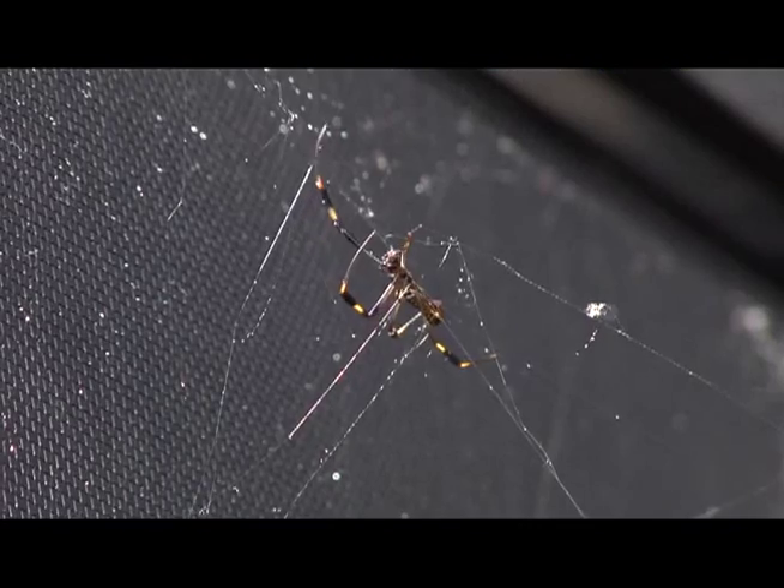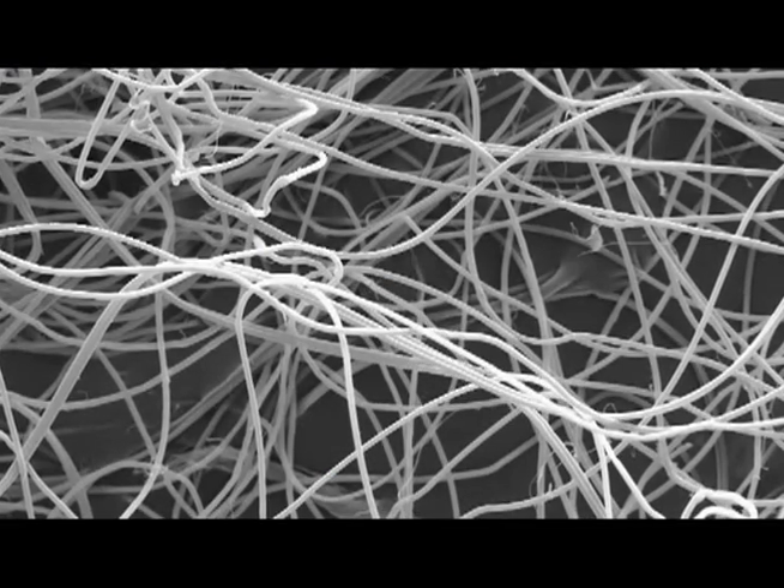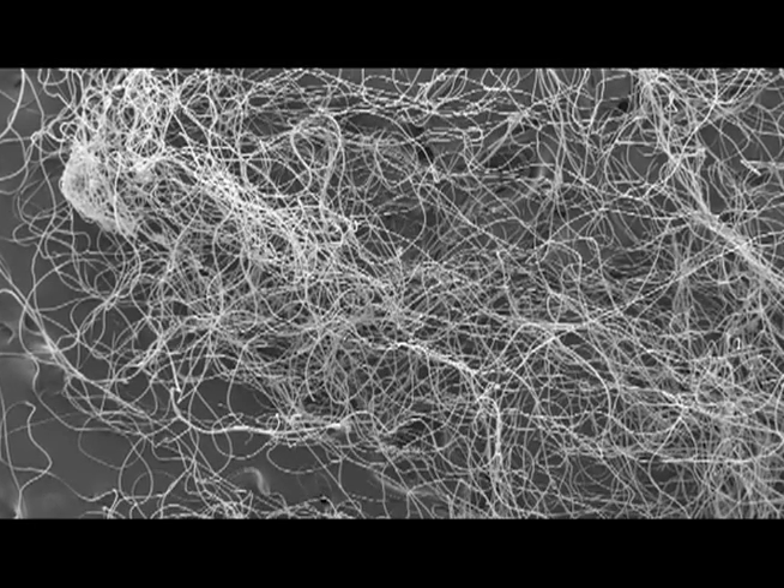High-energy x-rays are giving us a view especially of the amorphous region in silk at the molecular level that we haven't had before. Researchers now know that despite a web's intricate, organized patterns, the amorphous or elastic regions are very random and disordered areas within the silk. The amorphous region has a lot of helical, spiral, and coil regions in it, so it's almost like a little nano spring.